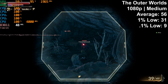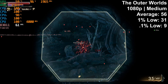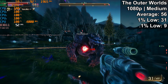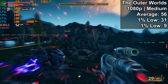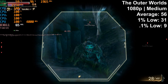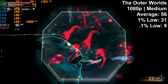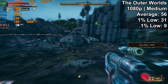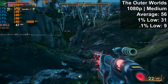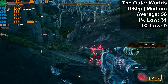The most graphically demanding game on this list was The Outer Worlds, where we saw an average FPS of 56, a 1% low of 31, and a 0.1% low of just 9 FPS. Even once the game was fully loaded up and things smoothed out briefly, you'd still hit a pretty hard stutter — and that was pretty much the entire time in The Outer Worlds. This is representative of modern titles that are both graphically demanding and CPU-heavy.